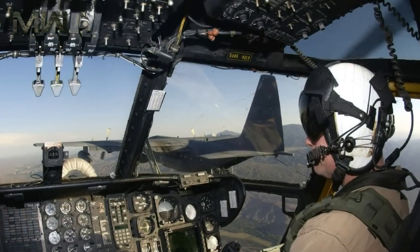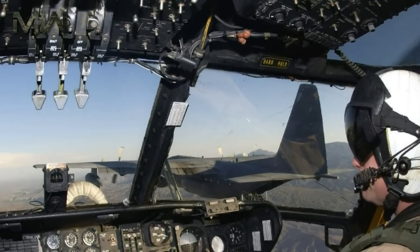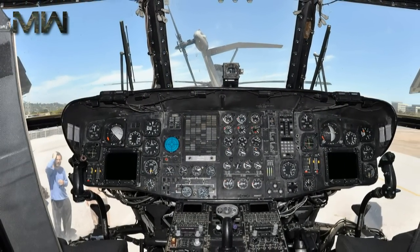Controls: the CH-53K will have a state-of-the-art smart glass cockpit. Its engines will have a multi-channel full authority digital engine control system, and pilot flight control inputs will be processed through a fully integrated fly-by-wire system.